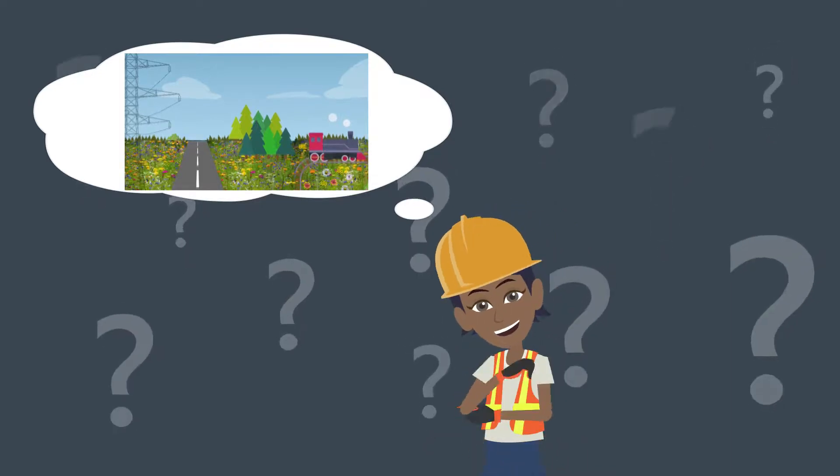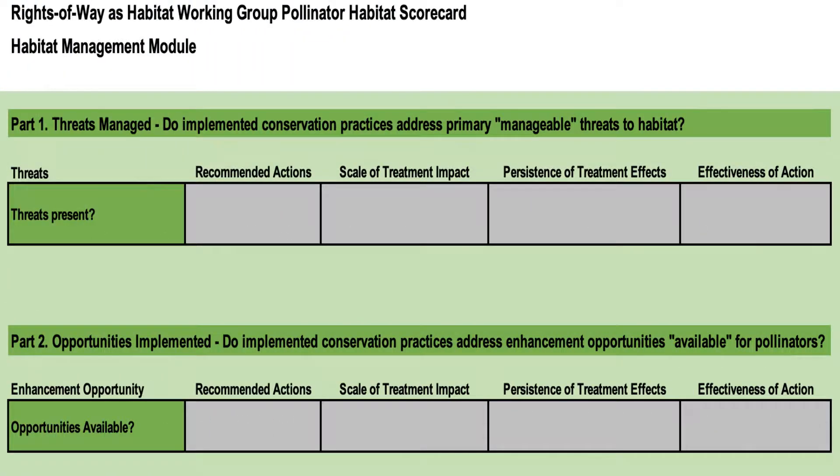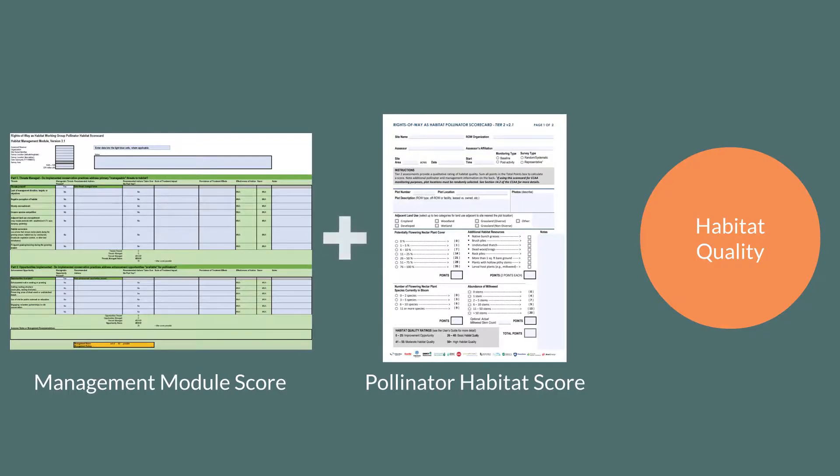The Pollinator Scorecard assesses the quality of your current habitat on the ground, but what about its future potential? Using the accompanying management module, you can identify threats and opportunities present at a site or management area, document the management actions taken to minimize threats and maximize opportunities, and evaluate the broad efficacy of those management actions. The management module and pollinator habitat assessment generate separate scores that, together, help you better understand how management and habitat quality affect each other.